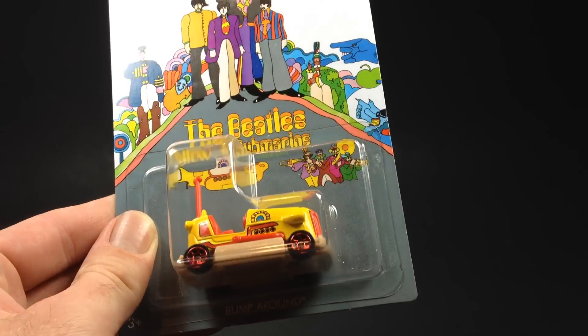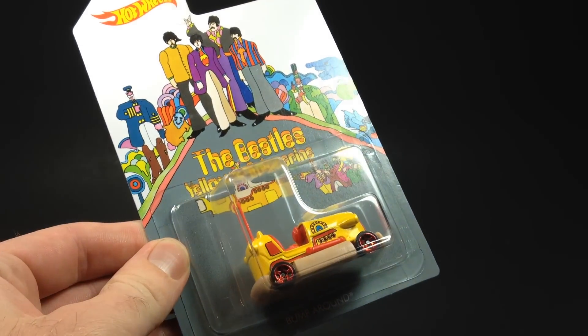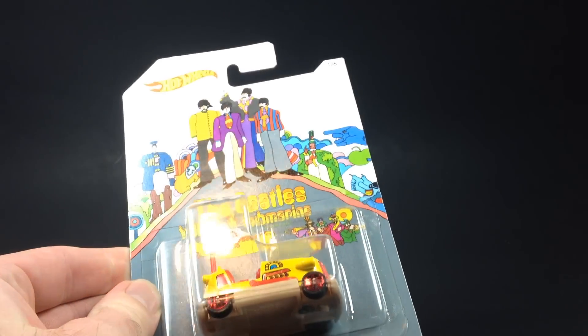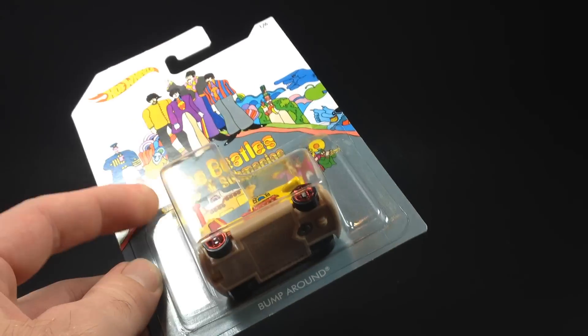Hello YouTubers, it's Champion DJK coming at you with a quick video. Today we got the Beatles Yellow Submarine Series. This is showing up at U.S. Walmarts for sure. They are the same price as a regular mainline Hot Wheels, about a buck a piece.